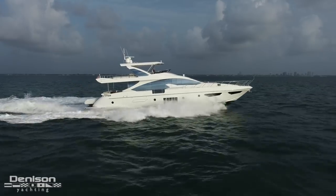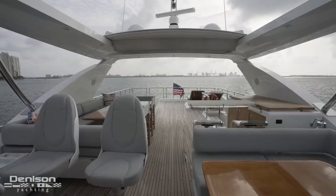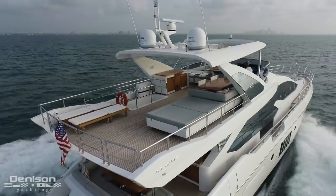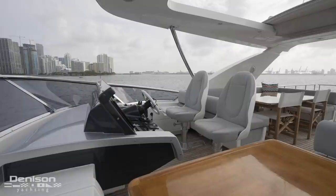One of the things that makes the 80 really stand out is the sheer size of her flybridge. Not only do you have two designated seating areas, but you also have a really big aft deck that can easily accommodate five or six people laying out in lounge chairs. Another key selling feature for any owner-operator is the upper helm located up here on the starboard side.